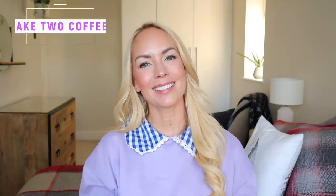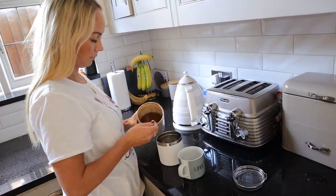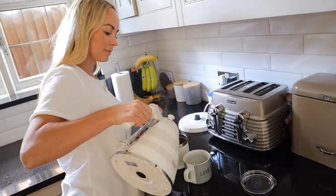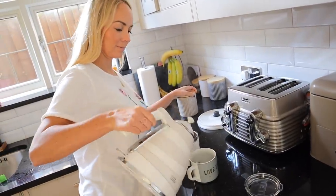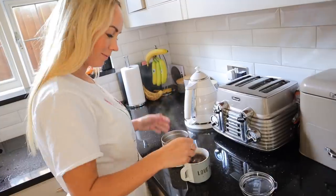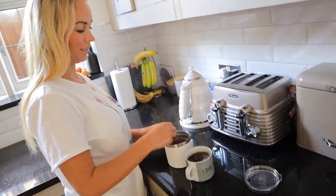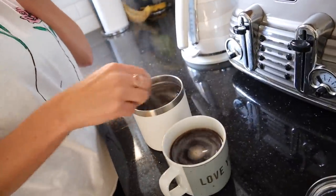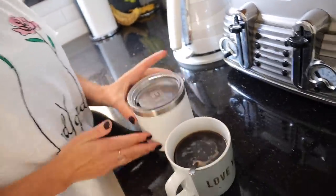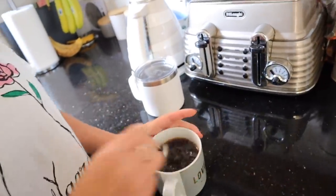Another hack that someone sent in was to make two coffees in the morning — one for yourself to drink straight away, and then one in a thermos coffee mug so that you can take it on the school run with you. I thought that was such a good idea because I actually have two coffees every morning and it would be great to have one just ready to go on the school run, and then you're actually just making them once.